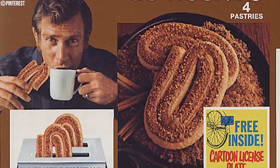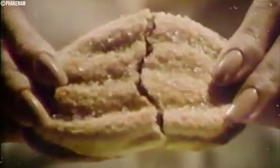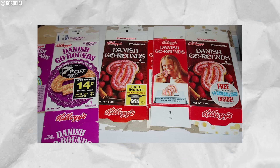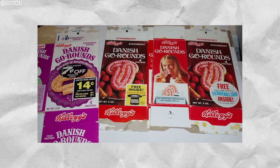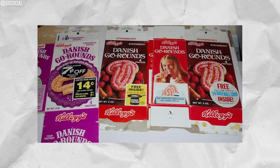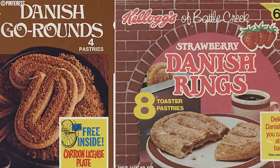Danish Go-Rounds was introduced by Kellogg's in 1968 as a more sophisticated option for adults, compared to Pop-Tarts, which were mainly marketed toward kids. These pastries were twisty-shaped toasters filled with jam and topped with sugar and colorful icing. Danish Go-Rounds gained popularity for its slogan, 'Danish Go-Rounds, toaster pastries, all grown up.' They came in at least four flavors: strawberry, blueberry, brown sugar cinnamon, and cinnamon raisin. They could be eaten straight from the package or lightly heated in the toaster.